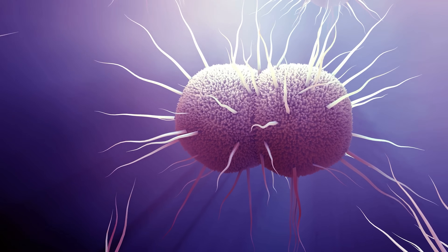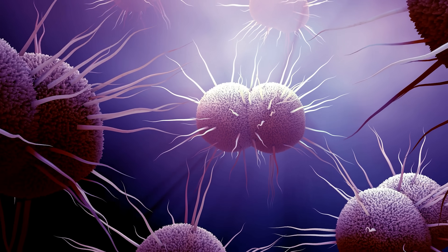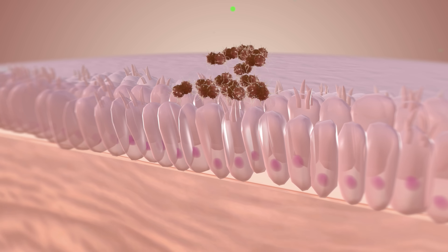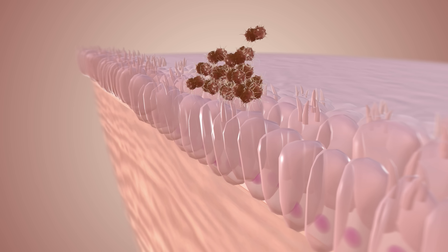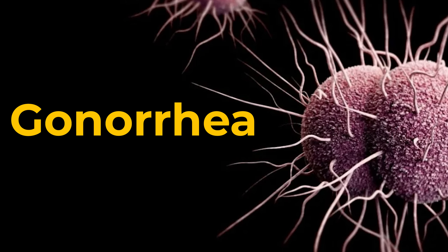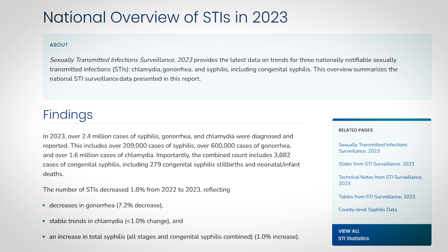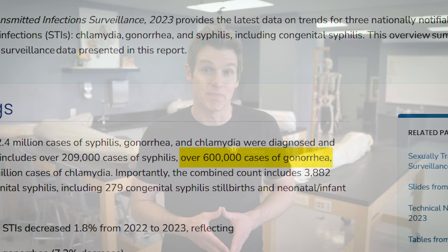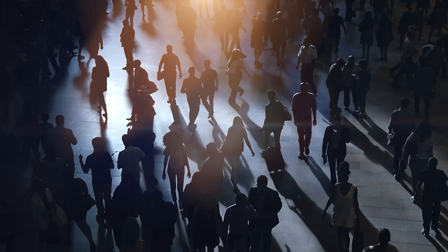Imagine bacteria with little tentacle-like extensions moving through your urethra or uterus, using those extensions to attach to and infect your cells. This is Neisseria gonorrhoeae using its pili to infect you with gonorrhea, also sometimes referred to as the clap. It infected over 600,000 people in the United States during 2023, and that number is likely much higher due to underreporting, partly because gonorrhea can be asymptomatic — someone could be spreading it and not even know it.